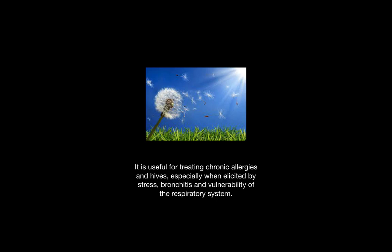It is useful for treating chronic allergies and hives, especially when elicited by stress, bronchitis, and vulnerability of the nervous system.